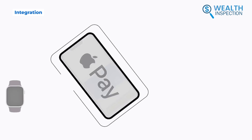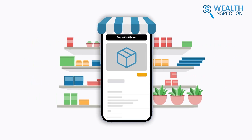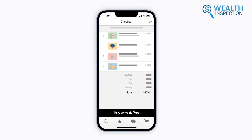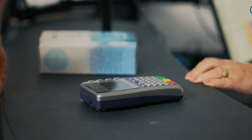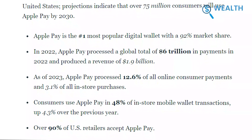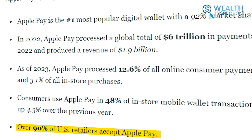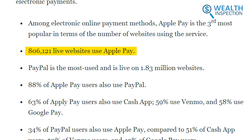Apple Pay is deeply integrated into the Apple ecosystem for a seamless user experience. This includes easy in-app purchases, transit payments in select cities, money transfers through Apple Cash, and payments directly from the Apple Watch. Supporting Apple Pay's ecosystem dominance, over 90% of US merchants accept it, with 806,121 live websites using it currently.